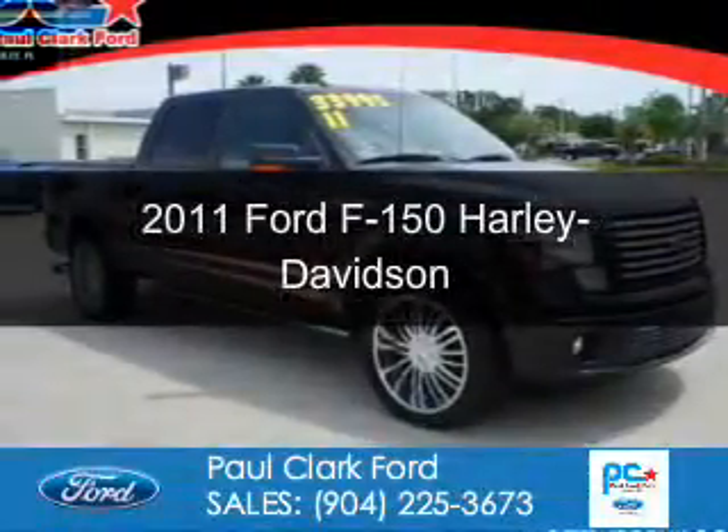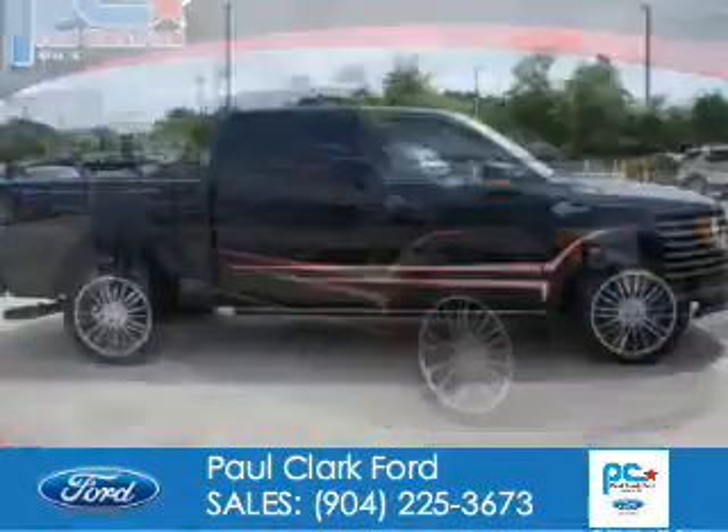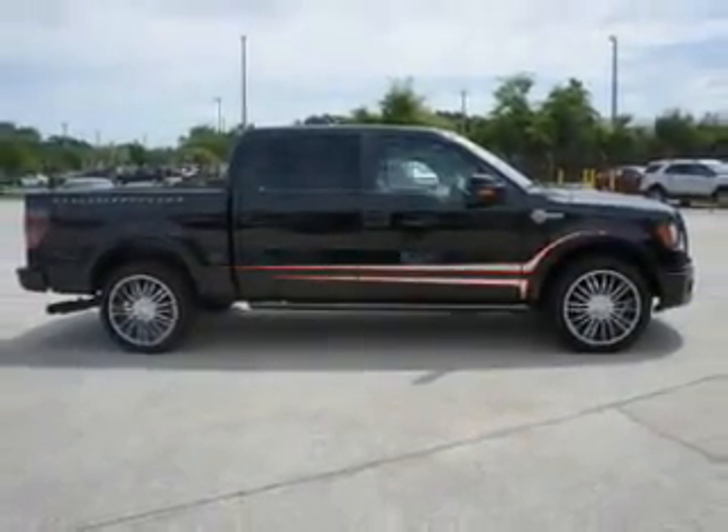This is a used 2011 Ford F-150. It's powered by rear-wheel drive, a 6.2-liter, 8-cylinder engine, and a 6-speed automatic transmission.